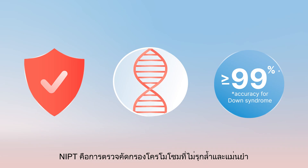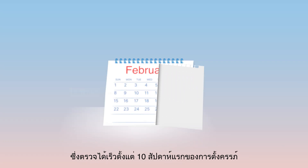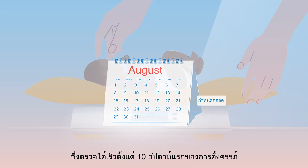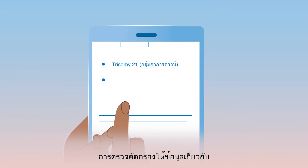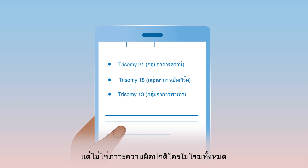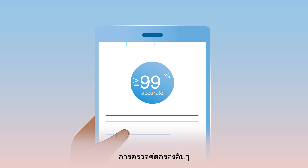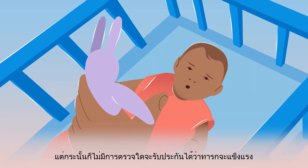NIPT is a non-invasive and accurate chromosomal screening test that is available as early as 10 weeks during pregnancy. Most babies are born healthy, while some babies are born with health problems. Screening tests give information about the possible presence of the most common chromosomal conditions, but not all chromosomal conditions. The results from NIPT are much more accurate than other available screening tests. However, no test can guarantee a healthy baby.